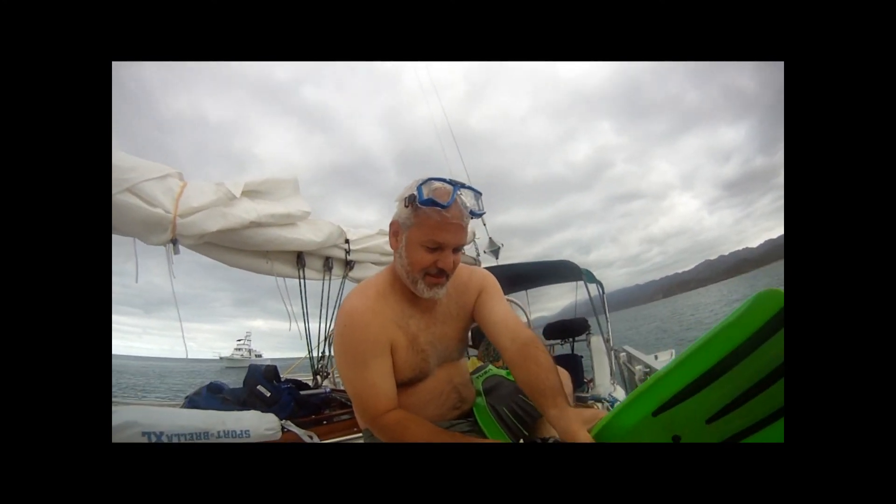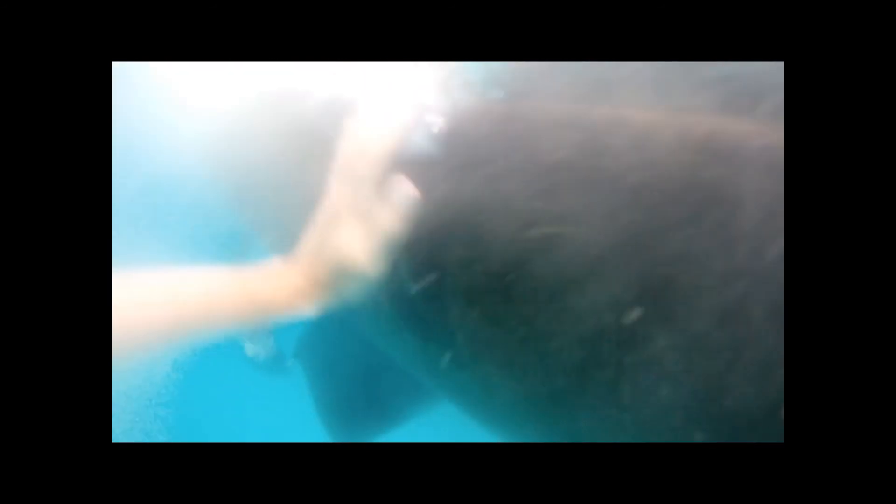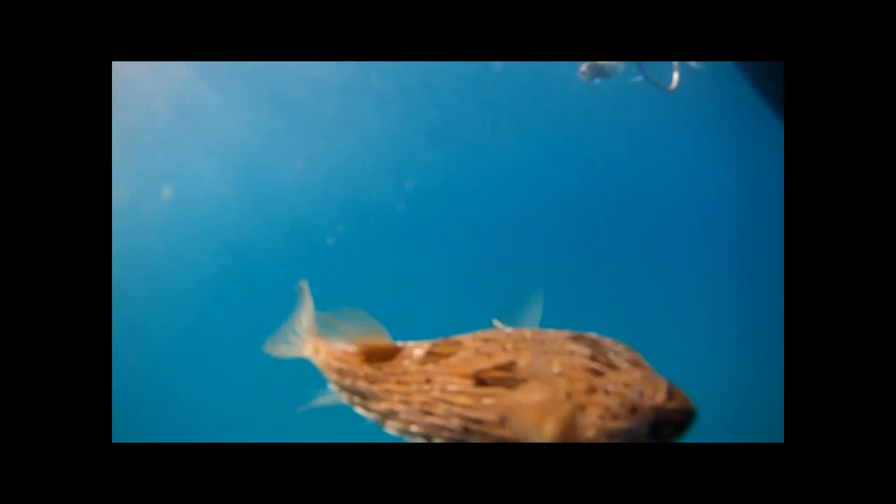We all jump in for a snorkel tour around Green Panther. While in the water, we also decide to wipe some of the algae off the hull — always a good thing to do. Jeff also dives down to check on our anchor. Our activities don't go unnoticed by the local pufferfish population, which is quite abundant here.